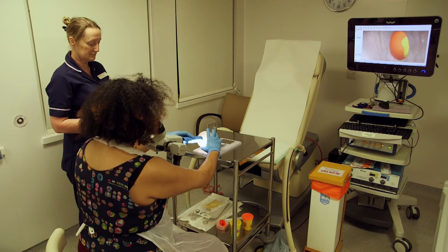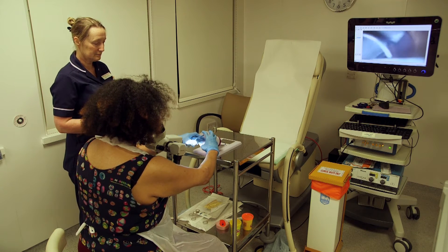The benefits of the simulator I think are potentially huge. My background apart from colposcopy is medical education, and the role of simulation in medical education is well established. But the benefits are really with top quality simulation — the better the simulator, the better the result.